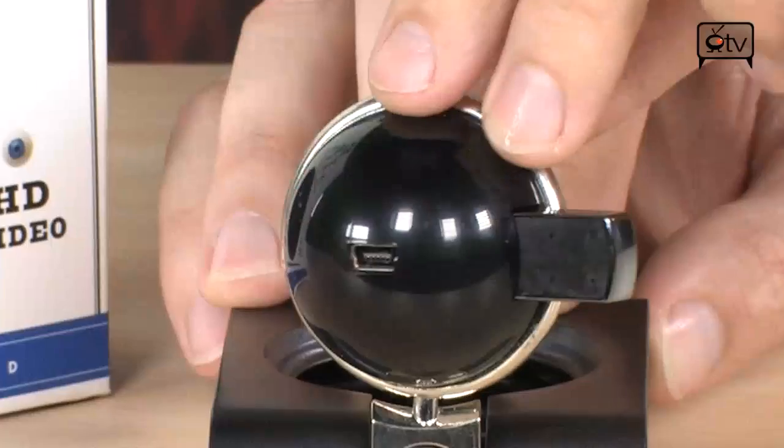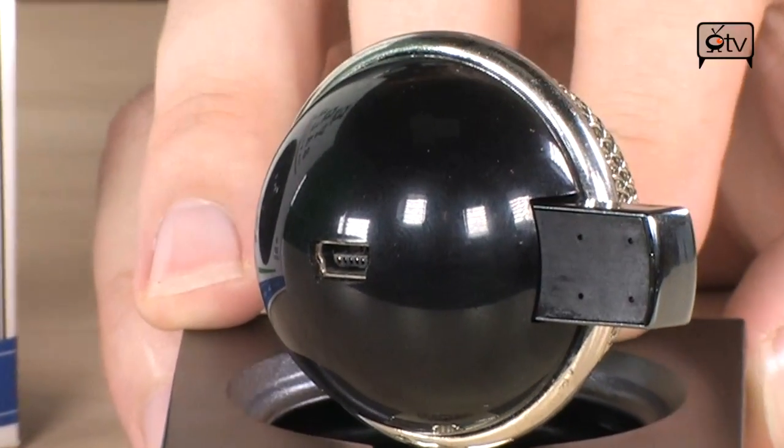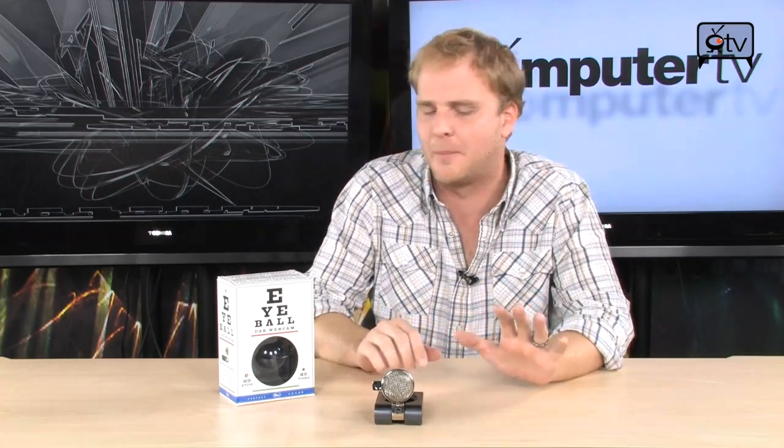By simply plugging a USB cable into the back of this thing and into your laptop, you're getting a massive upgrade in terms of sound and video quality that you're broadcasting out to other people — either via Skype, a live streaming service, YouTube, or wherever you're using your desktop video. This is going to enhance it by a mile. It's going to look and sound so much better, it's going to blow your mind.